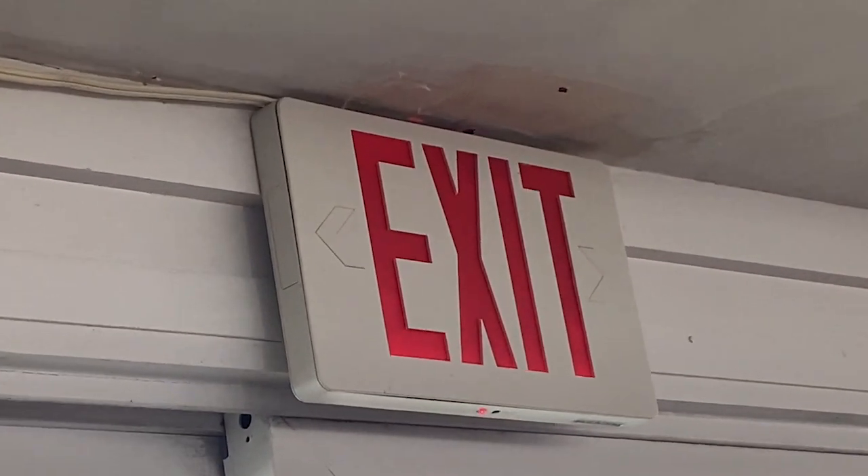Hello, everyone. Welcome to Moving Violations. I'm Russell Blank, NEC Consultant for ECNM Magazine.